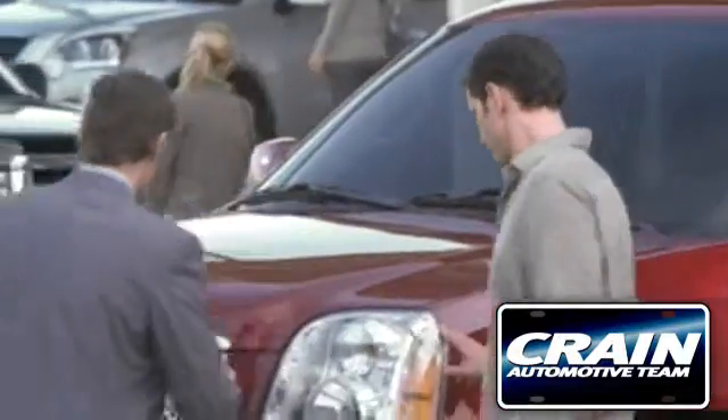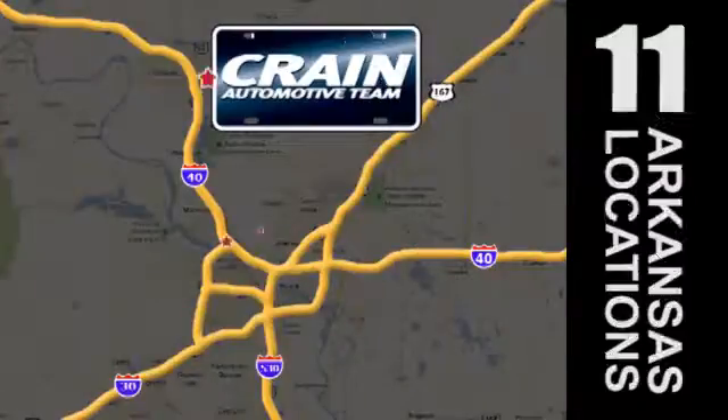Visit us anytime at Craneteam.com. Go, go, go — the Craneteam's got them.